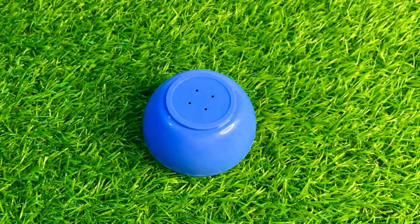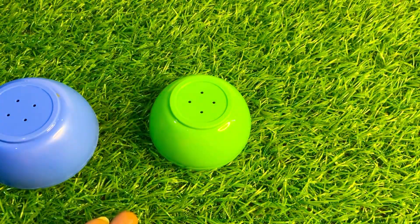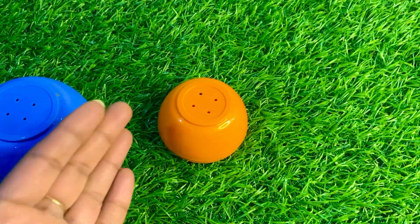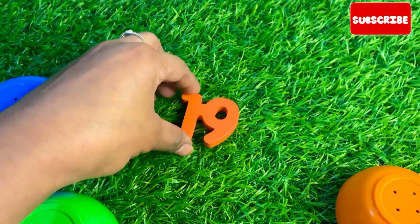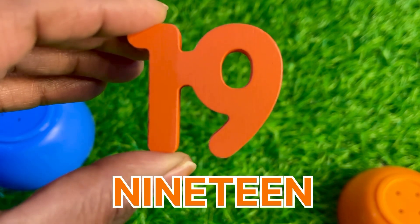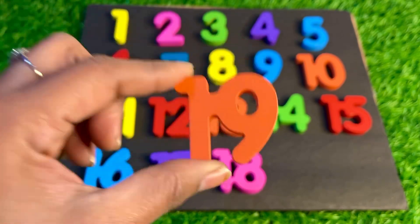Underneath the blue bowl, our next number is hiding. Let's see. Oh, it's so surprising — we got another bowl in yellow-green color. Oh no, one more bowl. Let's see underneath the white bowl. Oh great, here we got number 19 — nineteen! Let's put number 19 here.